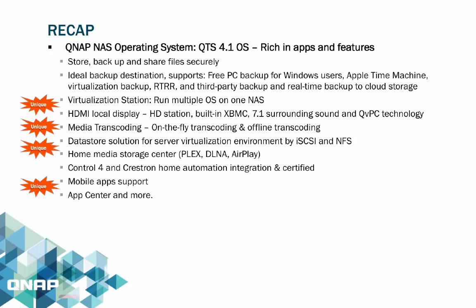Virtualization Station is a feature which allows users to run multiple OS on one NAS. HDMI local display features the HD Station with its built-in XBMC media server supporting 7.1 surround sound, along with the new QVPC technology. Additional features include media transcoding with on-the-fly and offline transcoding, data store solution for server virtualization via iSCSI and NFS, home media storage supporting Plex, DLNA, and Apple AirPlay, Control 4 and Crestron home automation integration, mobile app support, and the App Center.